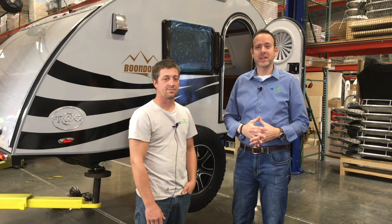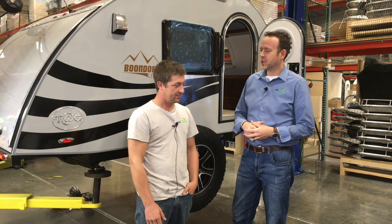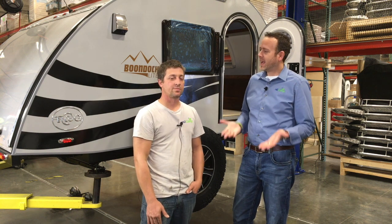So hey guys, I'm out here on the TAG production line with Kyle Beachy, the line supervisor. And Kyle, I see this trailer floating behind us — could you let the people at home know why it's up in the air?